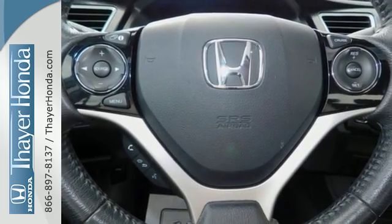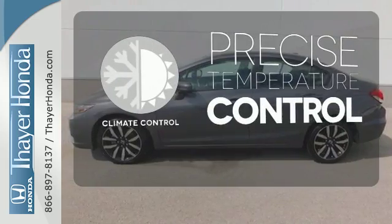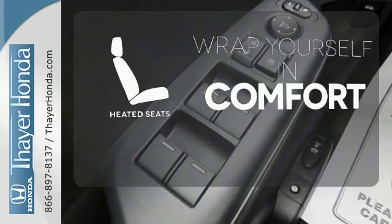Plus, you'll enjoy the remote keyless entry, steering wheel audio controls and much more. Select the perfect temperature with the climate control. Feel confident getting from point A to point B with the navigation system. Warn off the chills with the heated seats.